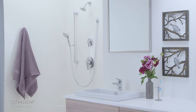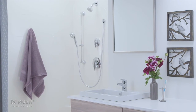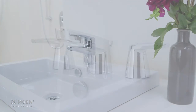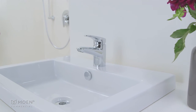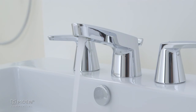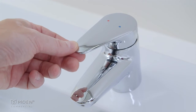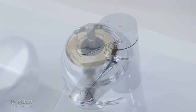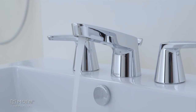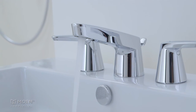The Ambition medium-duty modern suite offers a single-handle and two-handle widespread lavatory faucet. Both faucets offer superior durability with all-metal construction and advanced cartridge technology. The single-handle lav features the Duralast ceramic disc cartridge with a brass adjustable temperature limit stop, and the widespread lav features a two-handle version of Duralast.